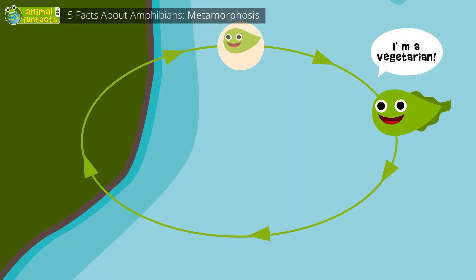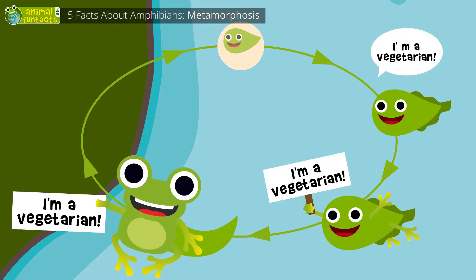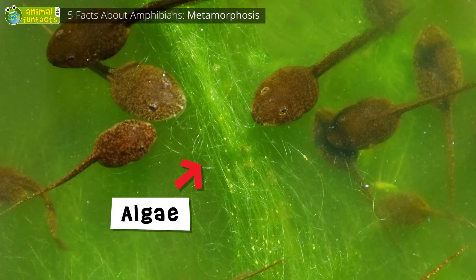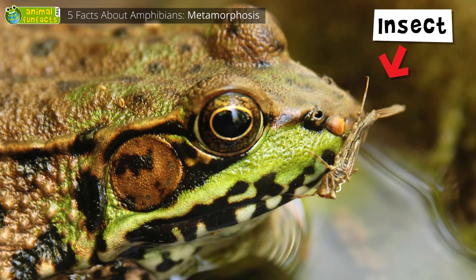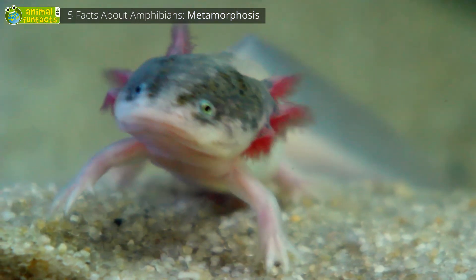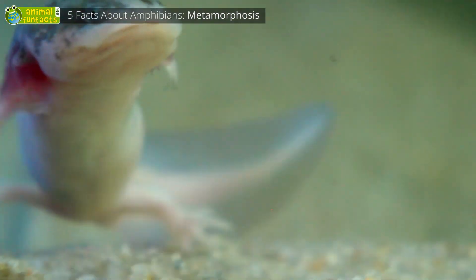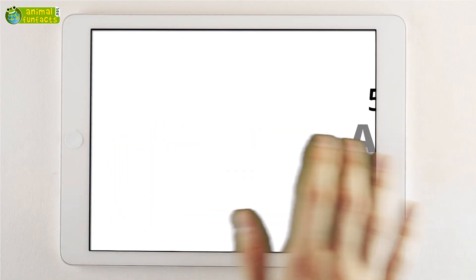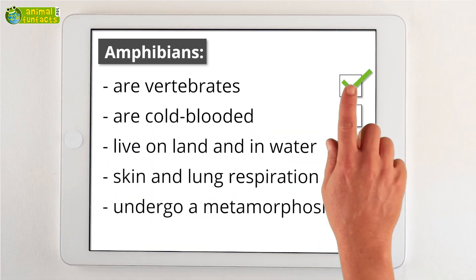By the way, most amphibians turn from vegetarians into carnivores during their metamorphosis. While feeding almost exclusively on plants in their larval stage, they mainly live on meat after their metamorphosis. Did you know that the axolotl does not undergo a metamorphosis? It spends its entire life as a larva.